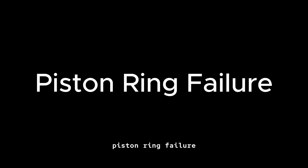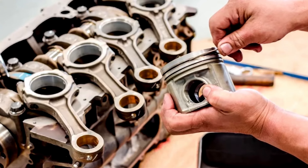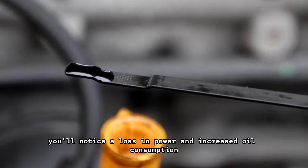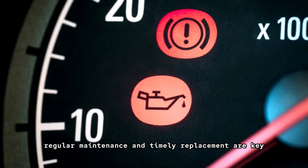Piston ring failure: piston rings are essential for maintaining compression. If they wear out, you'll notice a loss in power and increased oil consumption. Regular maintenance and timely replacement are key.